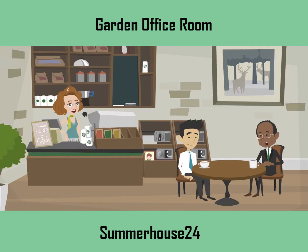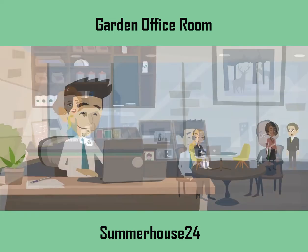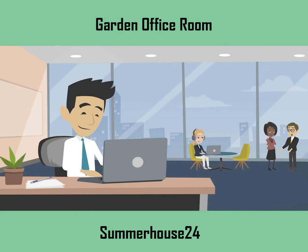In the meantime, one of his colleagues suggested he buy a prefabricated garden room from Summer House 24. He made a thorough research about their product quality and prices, and immediately placed an order.